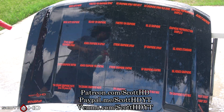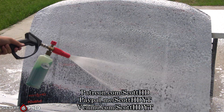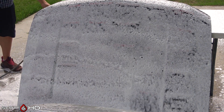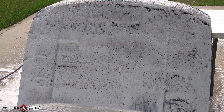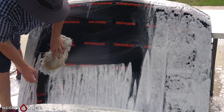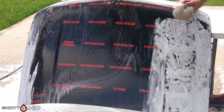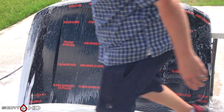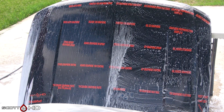If you're new to the channel and not familiar with these tests, I've been doing tests like these for the last six years now. This hood sits outside of our shop here in East Texas 24 hours a day, seven days a week, exposed to the elements. It's rotated 90 degrees after each time we wash it, and we wash and inspect it on a weekly basis for the first month and then on a monthly basis after that until the last one fails.